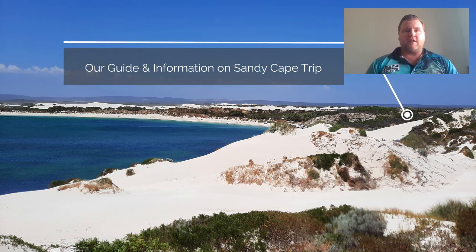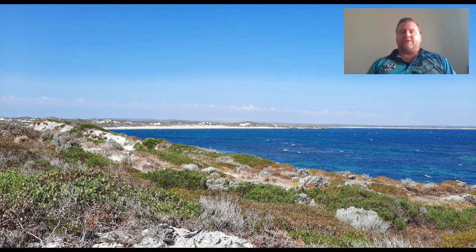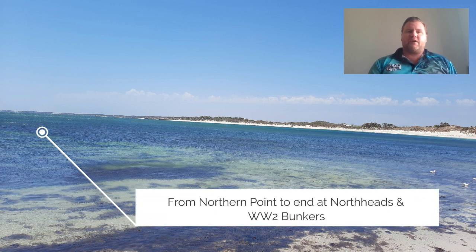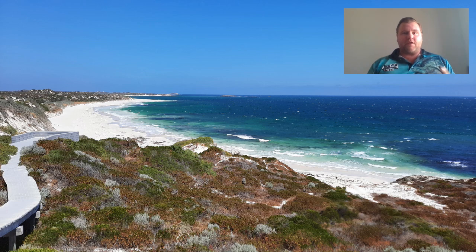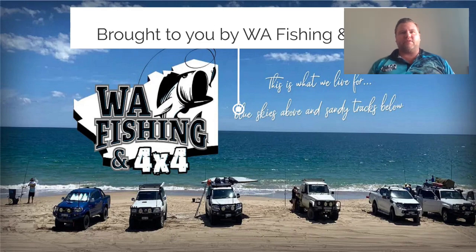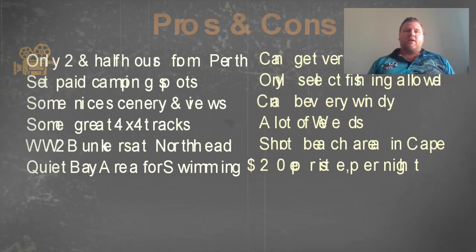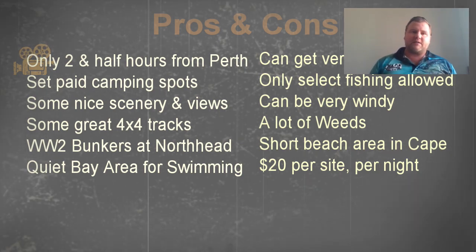Hi, welcome everyone. This is our guide to Sandy Cape. We did this trip a little while back, so I collected some footage together and wanted to present it in a way that gives you a bit of an idea of where we went — from the northern point of Sandy Cape to North Head itself. We did go elsewhere, but that's going to be a little bit separate because it's mainly just road driving. This is a little bit of information about Sandy Cape, some of the pros and cons, and how far away it is.